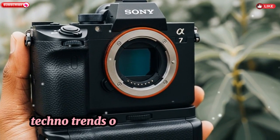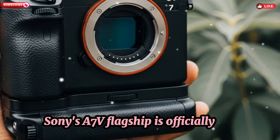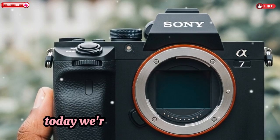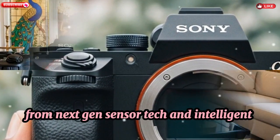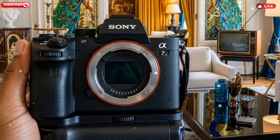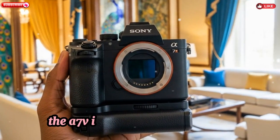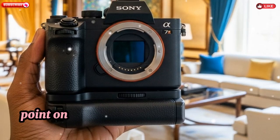Welcome back to my channel Techno Trends. The wait is finally over — Sony's A7V flagship is officially out, and it's redefining full-frame mirrorless photography with a slew of groundbreaking enhancements. Today we're dissecting every detail, from next-gen sensor tech and intelligent autofocus to cinematic video tools and workflow optimizations. Whether you're shooting high-resolution images, epic 8K footage, or hybrid content, the A7V is geared toward creators who won't settle for anything less than professional grade.